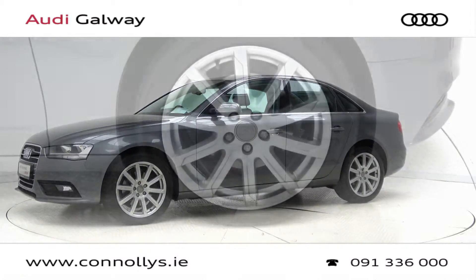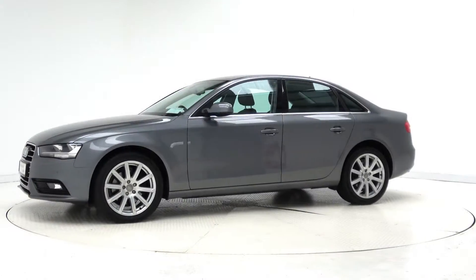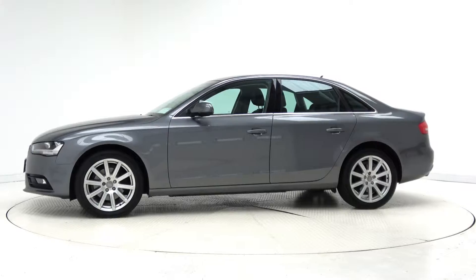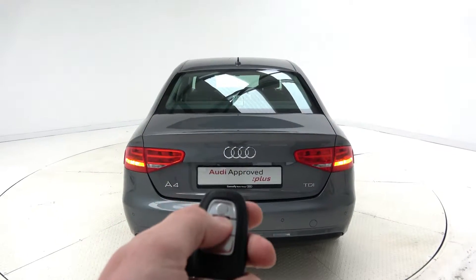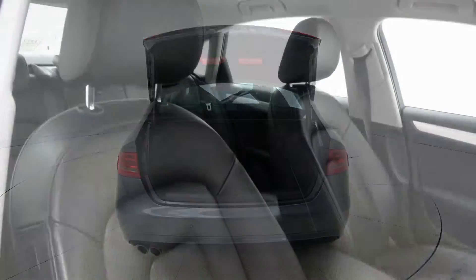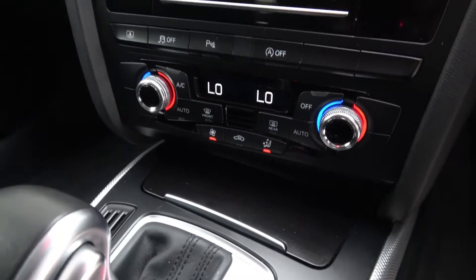This model features 18-inch alloy wheels, auto headlights, chrome exterior trim, remote opening tailgate, black leather interior, and dual zone digital climate control.